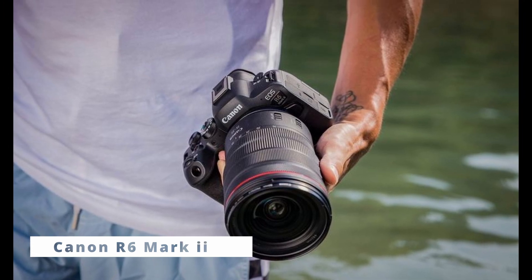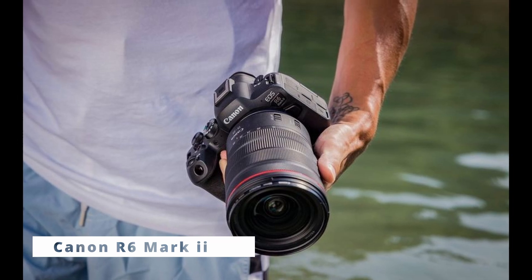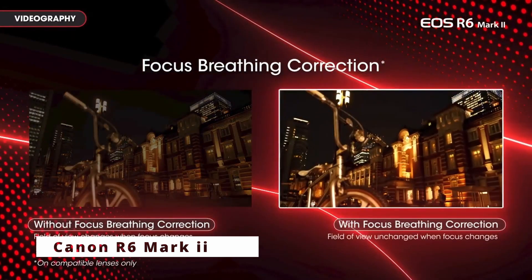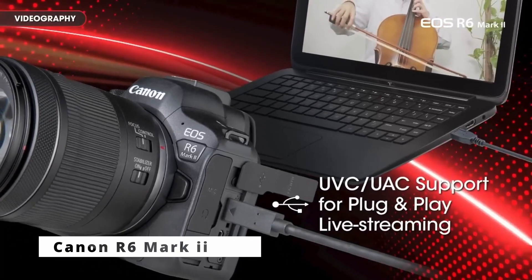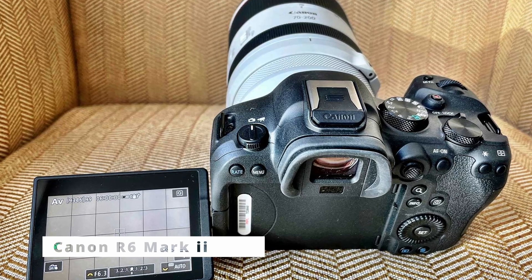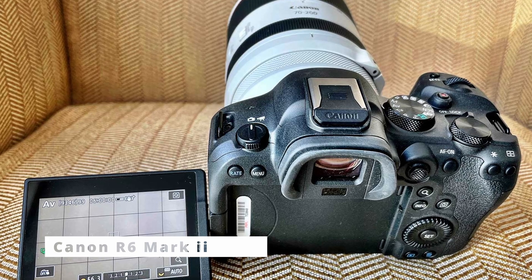For videographers, the Canon R6 Mark II is a true powerhouse. It can record 4K video at up to 60 frames per second, delivering cinematic quality footage. The in-body image stabilization (IBIS) system provides steady shots even when shooting handheld or with non-stabilized lenses. Moreover, its 10-bit 4:2:2 recording capability via HDMI enhances video flexibility during post-production.